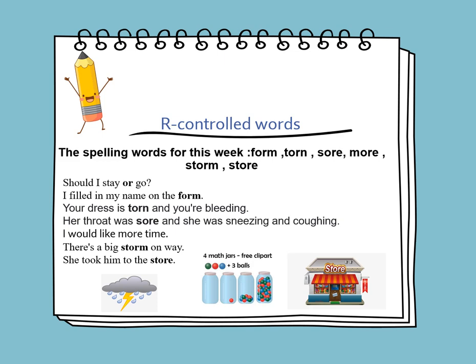On Sunday, we'll be learning about R-controlled vowels. The spelling words for this week are: form, torn, sore, more, storm, and store. Now let's learn to use them in sentences.